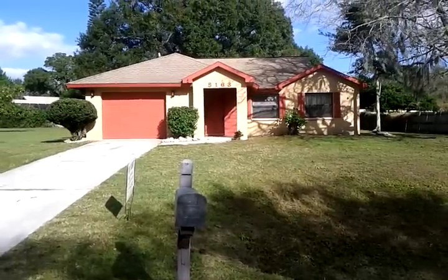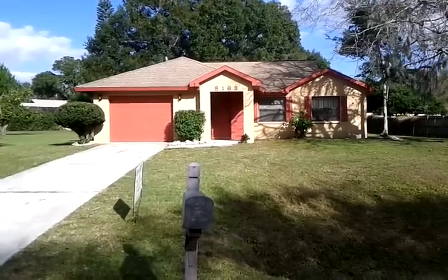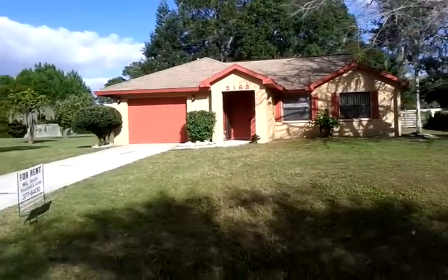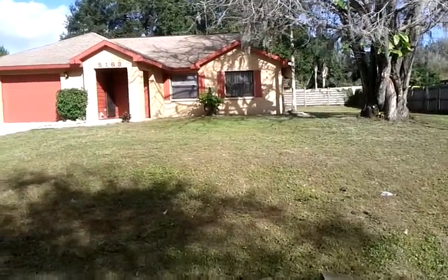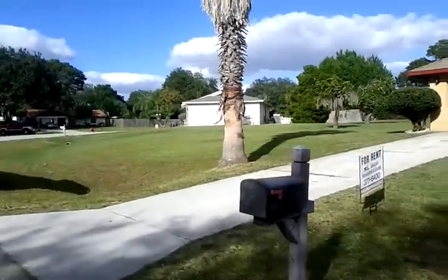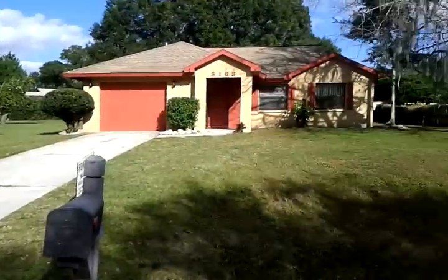This is the walkthrough inspection for 5163 Indian Mound. Very attractive house with high ceilings. Good size backyard and good size front yard as well. It's on a nice quiet street with lots of trees in the neighborhood.